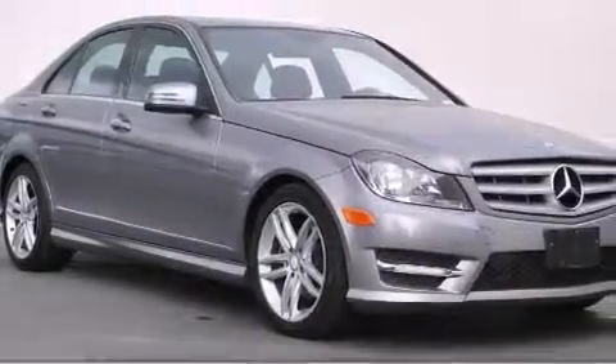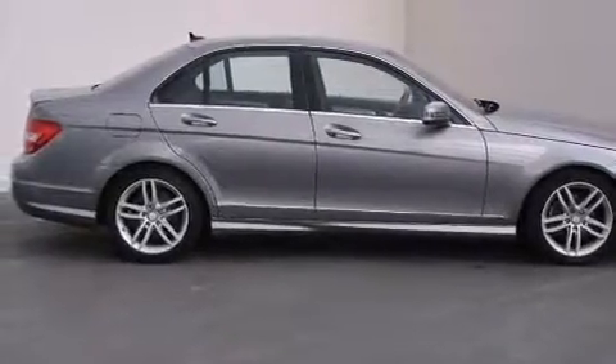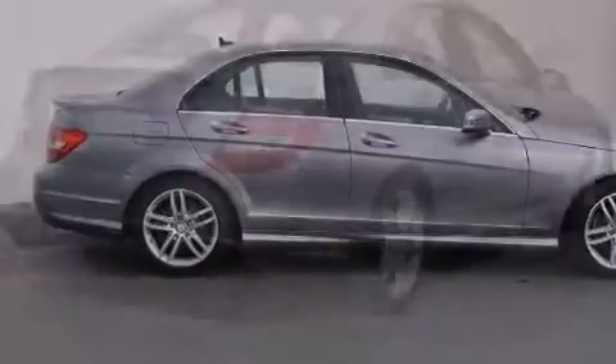This vehicle has fewer than 26,000 miles on the odometer. With an EPA estimated rating of 31 miles per gallon on the highway, this vehicle does not compromise its fuel efficiency for size, comfort, or fun.